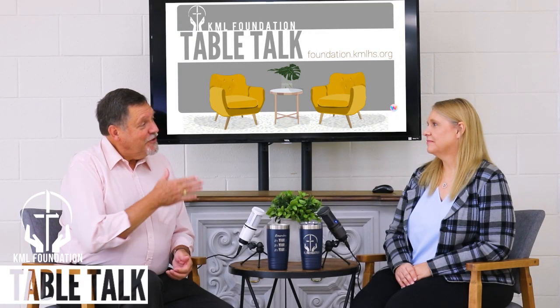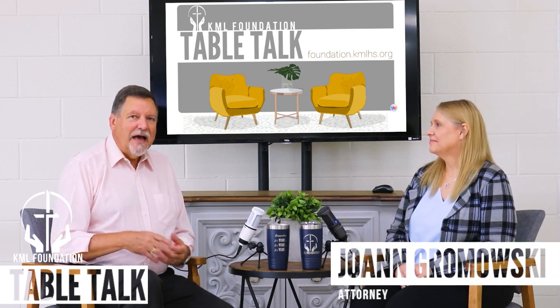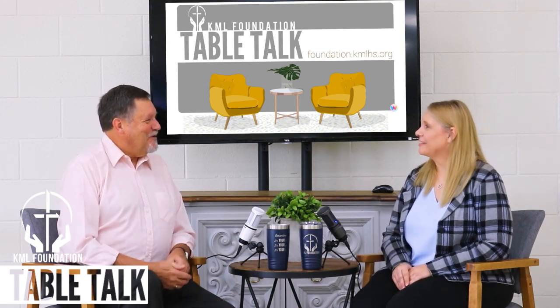My guest today is attorney Joanne Grimowski. She works with the probate process, she's familiar with it, and she's going to give us some information on how this all works in some of the detail. Welcome, Joanne. Thank you, Paul, for having me here.